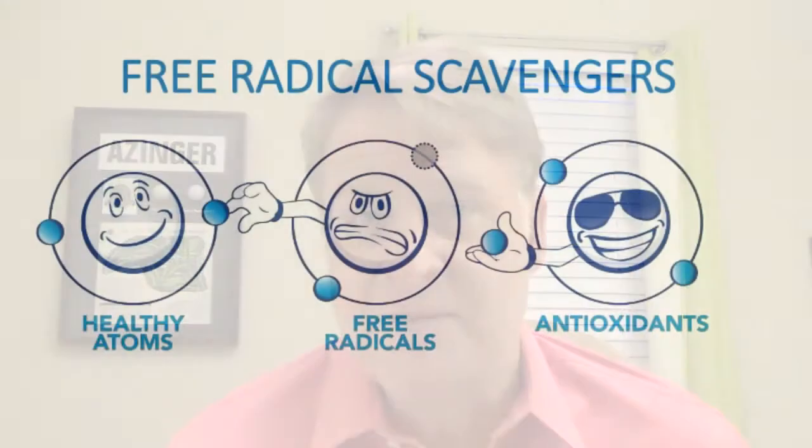Now we are going to discuss protecting the nitric oxide molecule and helping it to last as long as possible. As mentioned in earlier episodes, nitric oxide only lasts for about 4 or 5 seconds in your body when your body creates it naturally. To keep it from breaking down, nitric oxide is susceptible to oxidation and free radicals, so it is important to use free radical scavengers — antioxidants as we know them.